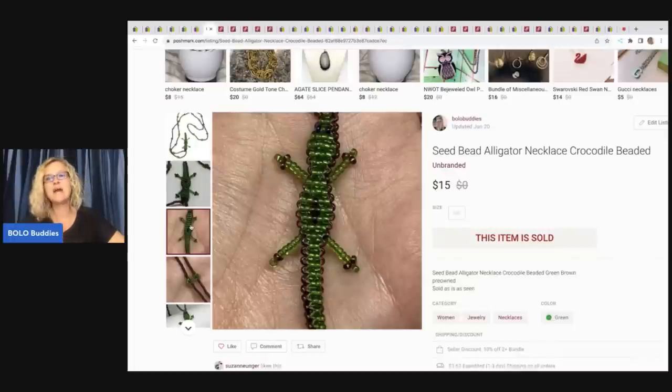What I do is I send out offers to buyers, and when you do that on Poshmark they get a shipping discount. I go with the least shipping discount, especially because they're already taking 20%. My earnings was $10.28 on this one.